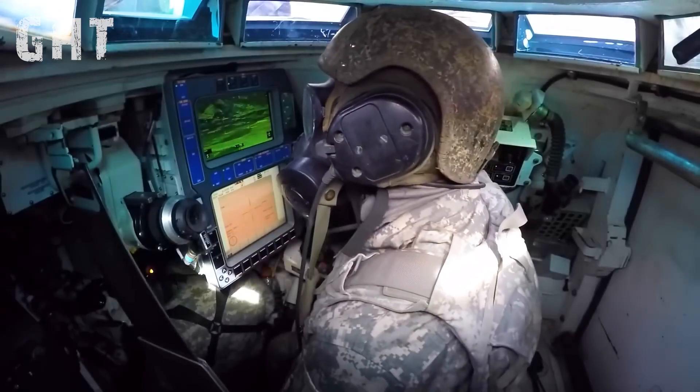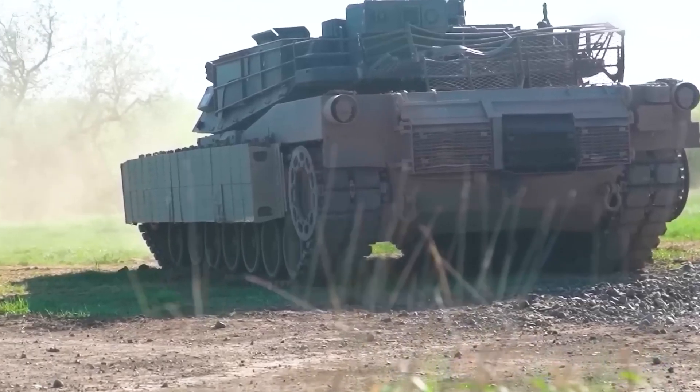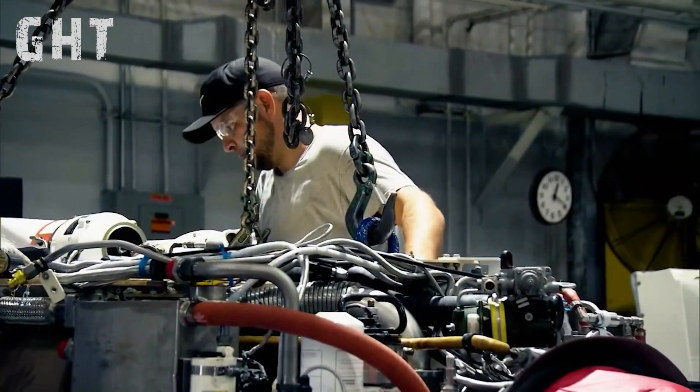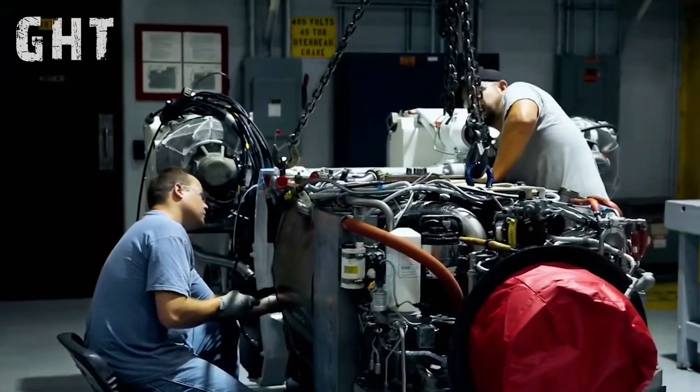Reports indicate that many of the Abrams tanks deployed in Ukraine have suffered performance issues simply because crews couldn't keep up with the constant need for filter cleaning.